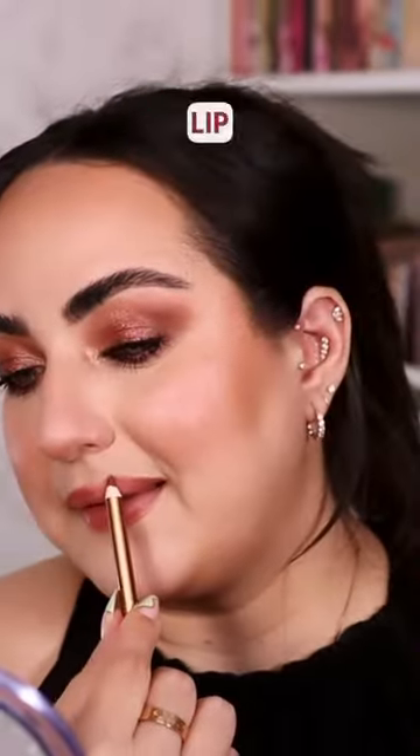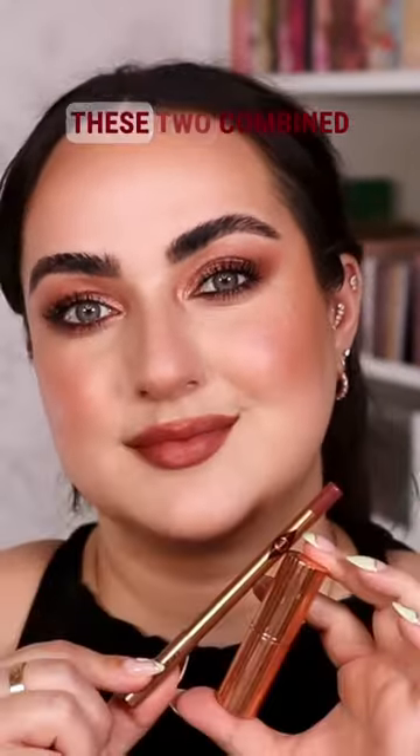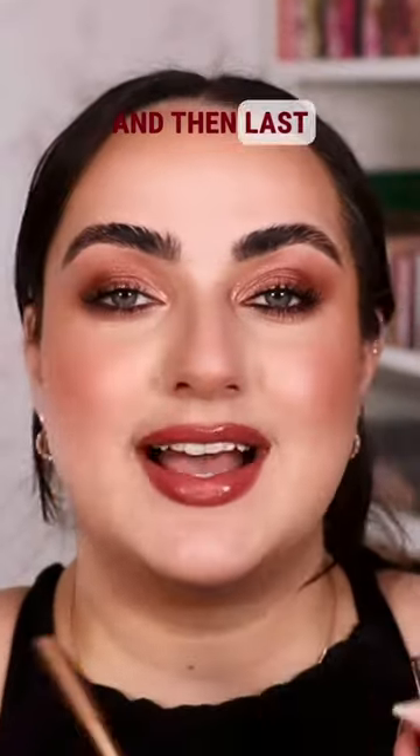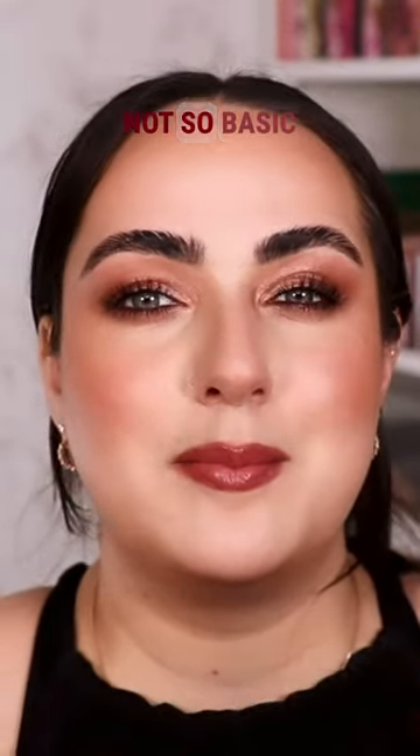The second lip combo I totally recommend from Charlotte is the Love Trap lip liner combined with the Very Victoria lipstick. These two combined give you a darker rose, nudy-type color that is so flattering on so many different skin tones.